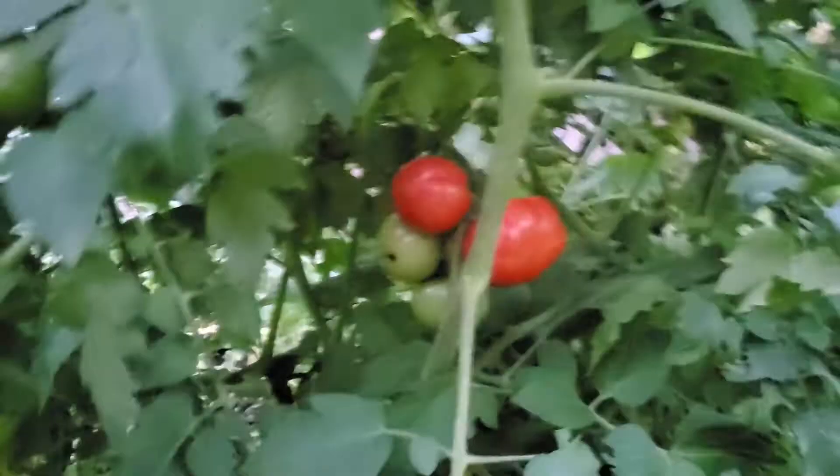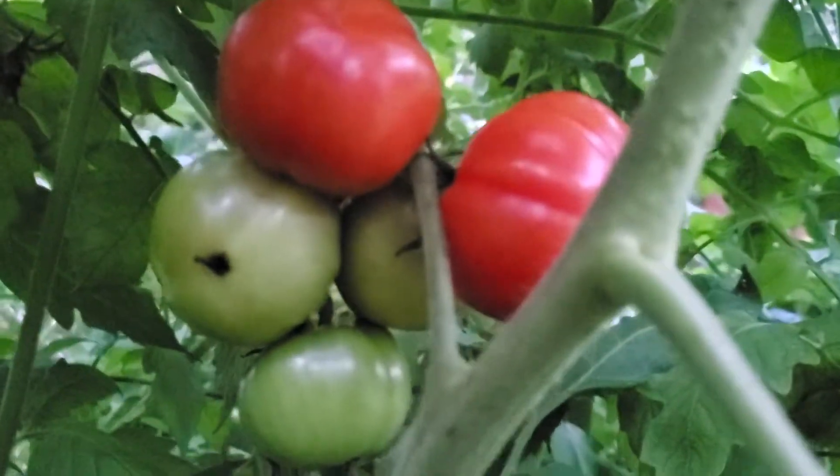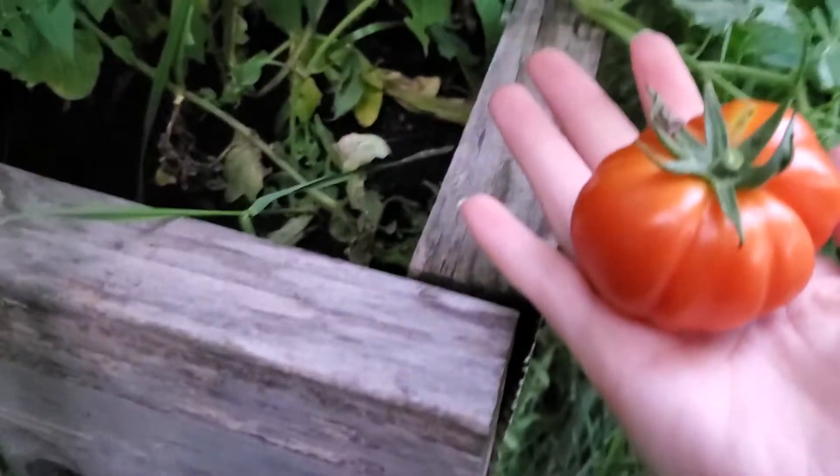I'll start off by the tomatoes. I noticed there's some tomatoes that are ready, which is super exciting. These are the purple Cherokee tomatoes, which I can go ahead and pick.